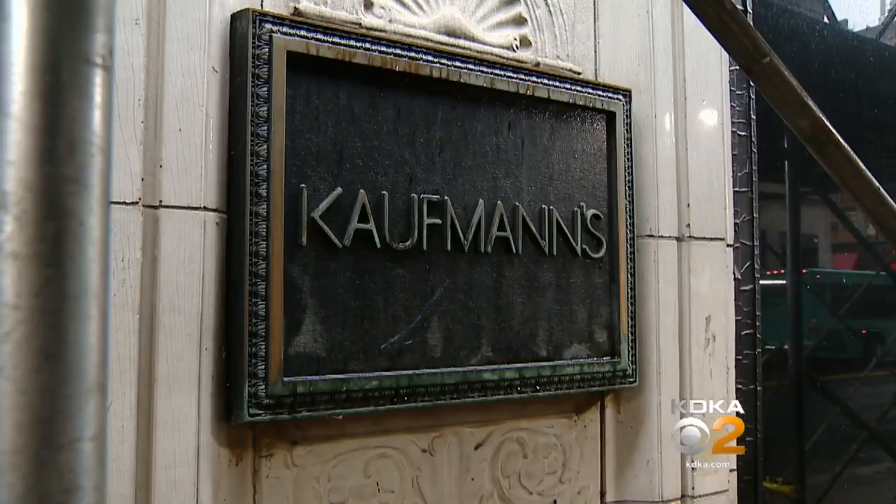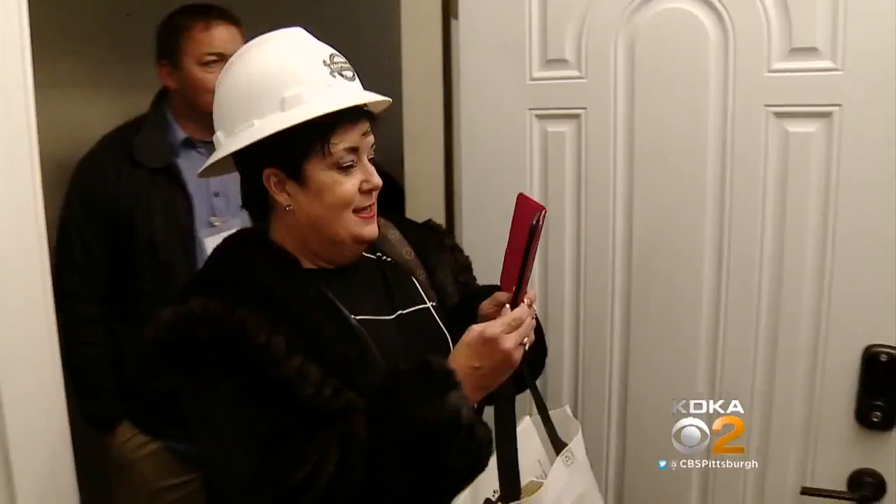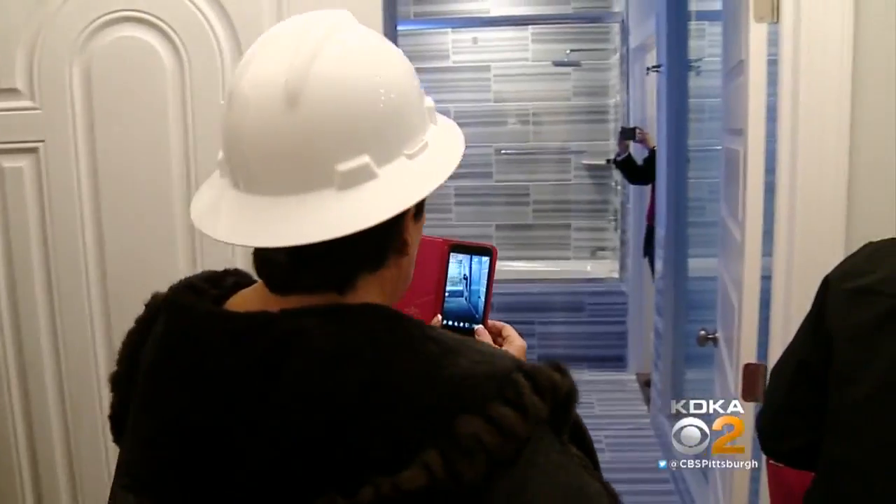This is all in the old Kaufman's department store. What we're doing is moving into the future, but still preserving our past. And I think that's a really big part of what we are in Pittsburgh. At an unveiling party, people got a first glimpse, and some had a flood of memories.